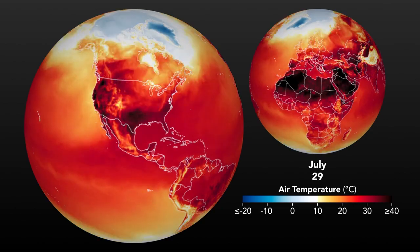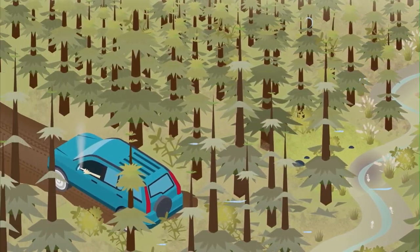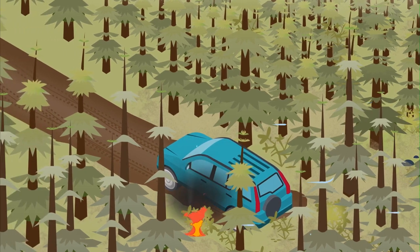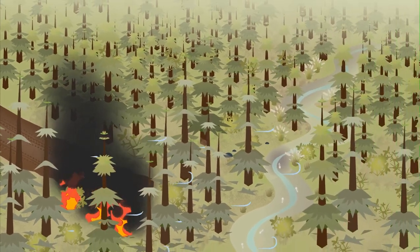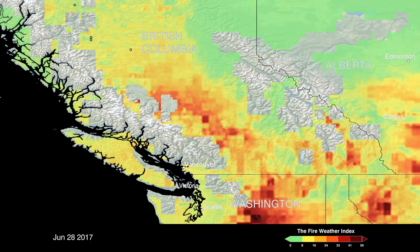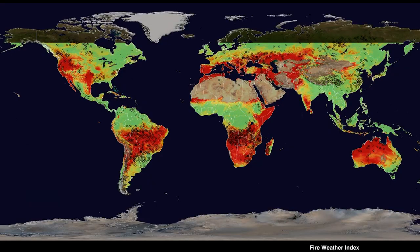Under these fire weather conditions, fuels dry out and become more susceptible to burn. As for a source of ignition — most of the wildfires that NASA detects from space are started by people. Others, usually in the Arctic and boreal regions, are ignited by lightning strikes. NASA can track these conditions and inform land managers when an area appears prone to wildfire.